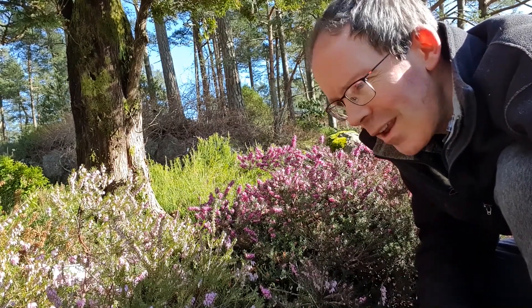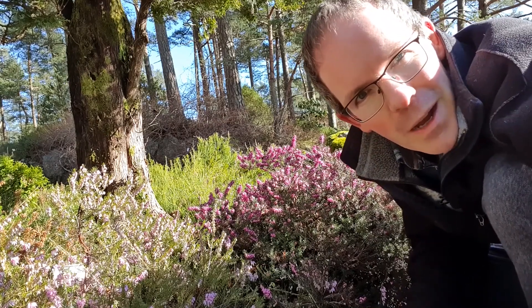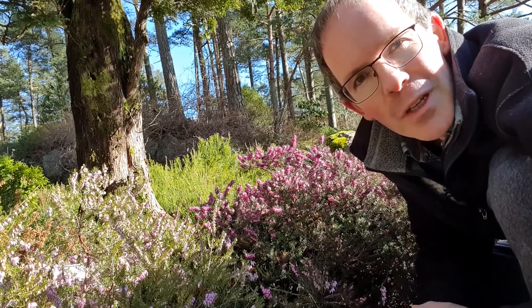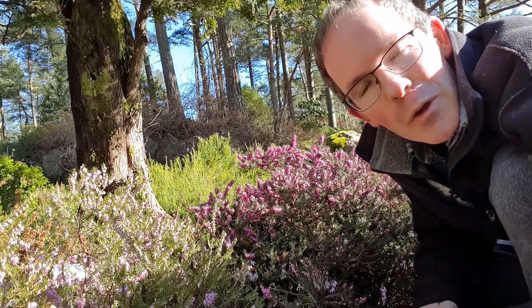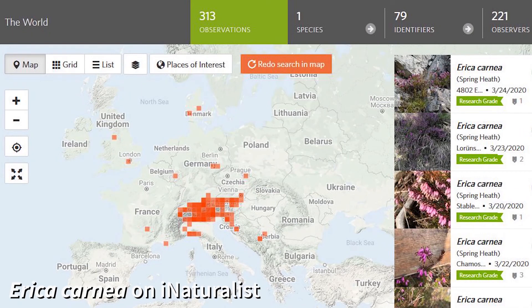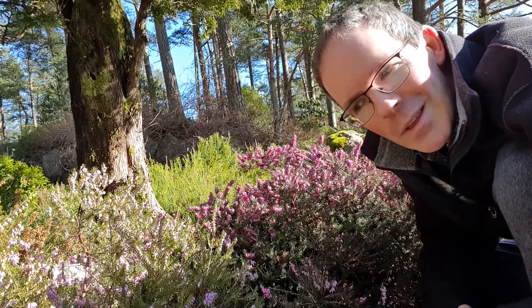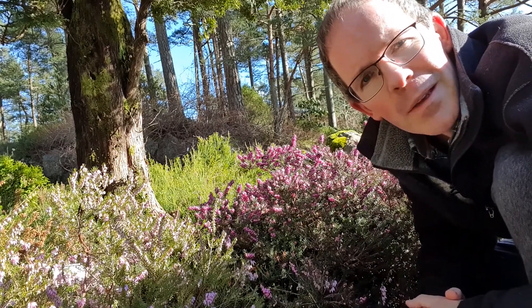With Erica carnea, it's not so obvious. But if we want to find out an answer to that question, we shouldn't start by looking here, because this is not where they come from. We should go to their natural habitats, which is in coniferous forests and rocky slopes in the Alps through into the Balkans. And there we can see that Erica carnea dominates the understory of these forests, much in the same way that Calluna vulgaris does here.